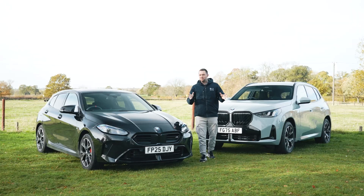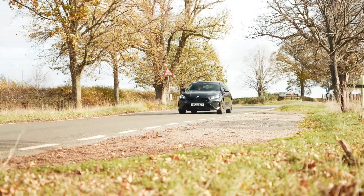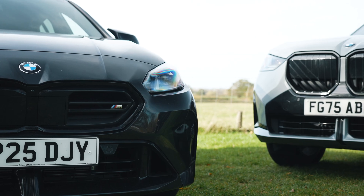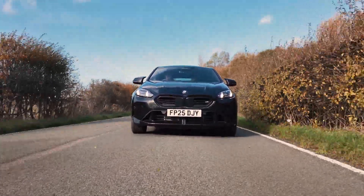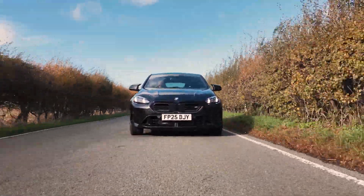X-Drive is BMW's four-wheel drive system, and in the M135 it's used to make sure the car is stable and performs across every single surface. We've got a two-litre four-cylinder petrol engine up front producing around 300 horsepower. This new generation F70 1 Series is a front-wheel drive platform, and 300 horsepower primarily to the front wheels is a lot of power. The front wheels need to deal with 300 horsepower plus the steering of the vehicle.